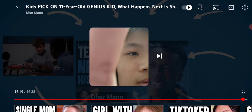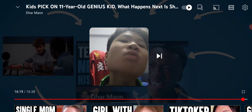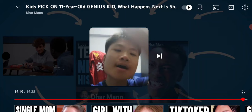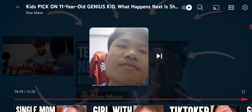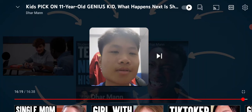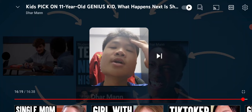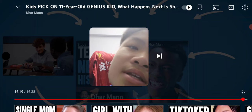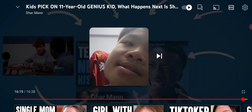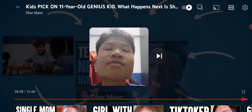You get the invite to my graduation party? Okay guys, thank you so much for watching. Did you enjoy the reaction video? Kids pick on 11-year-old genius kid — what happens next is shocking. I will see you in the next reaction video.